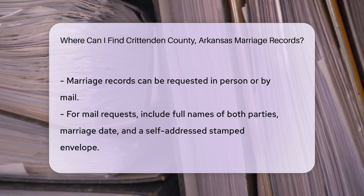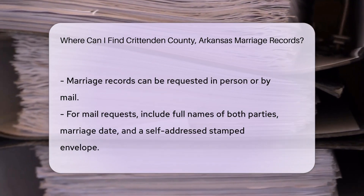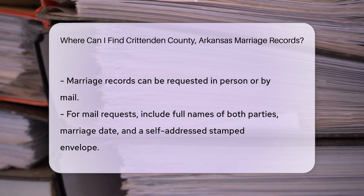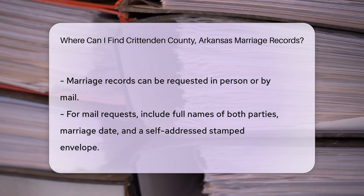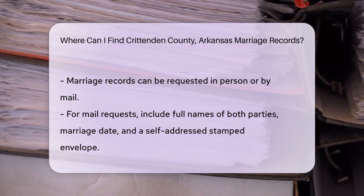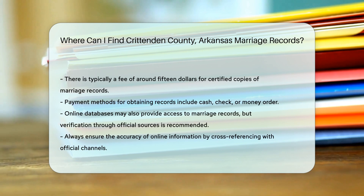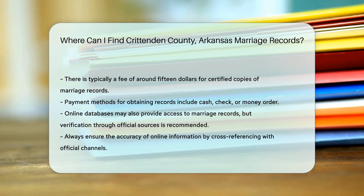Include details such as the full names of both parties, the date of the marriage, and a self-addressed stamped envelope for the return of your documents. Keep in mind that there may be a small fee for obtaining copies of marriage records. Typically, the cost is around $15 for a certified copy. Payment can usually be made via cash, check, or money order.